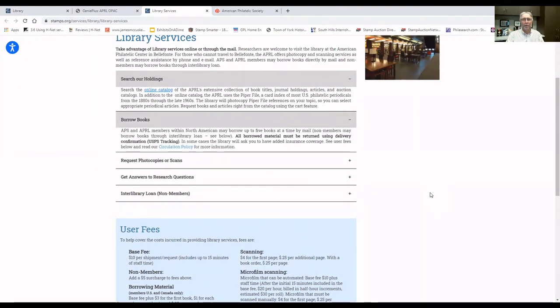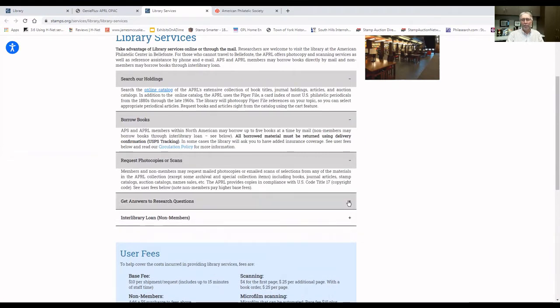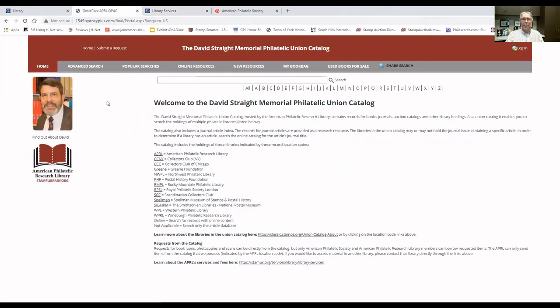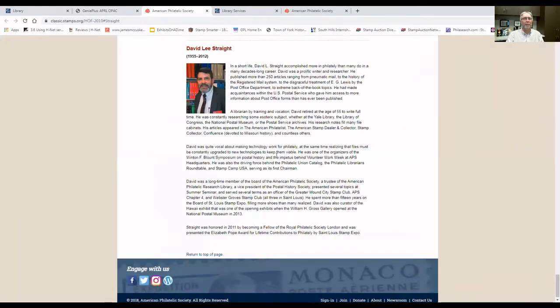The services page covers how we go about searching the catalog, how we go about borrowing books, requesting scans or photocopies, as well as research requests that you can make of the library. Scrolling down, here are our user fees — we have fees for both members and non-members. Only APS members and library members can borrow materials from the library, but we do provide services for non-members as well. On the left-hand side of the page, we honor David Strait by naming the Memorial Philatelic Union Catalog in his name. David was a long-time APS and APRL member, a librarian himself, and a strong supporter of the APRL and particularly the Union Catalog. There's a link underneath his picture where you can click and see a little more information about David.